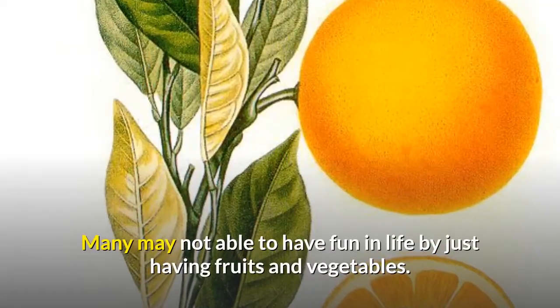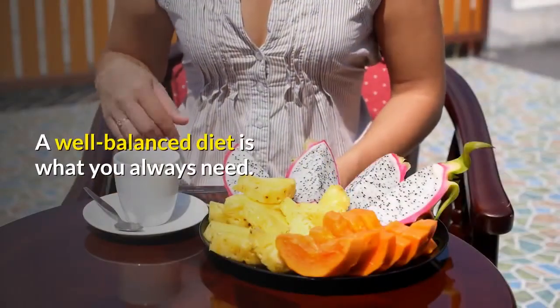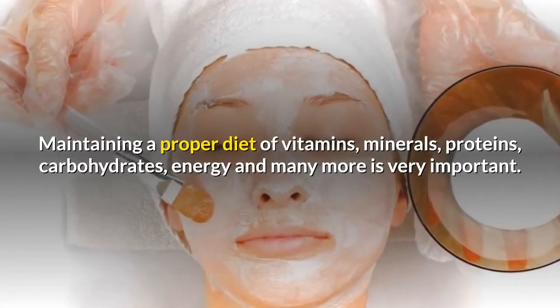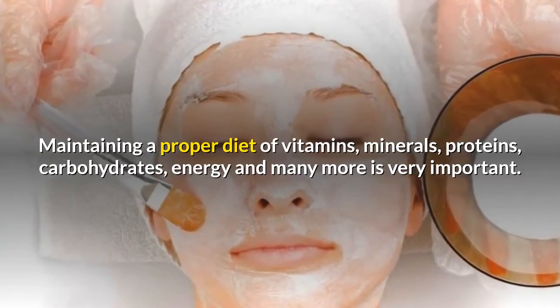Many may not be able to have fun in life by just having fruits and vegetables, but a well-balanced diet is what you always need. Maintaining a proper diet of vitamins, minerals, proteins, carbohydrates, energy, and many more is very important.